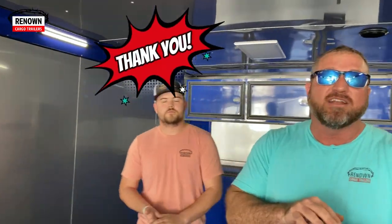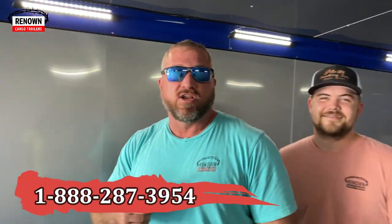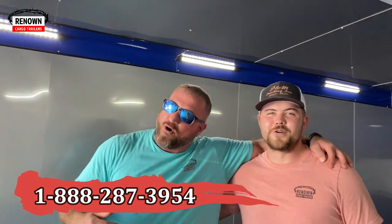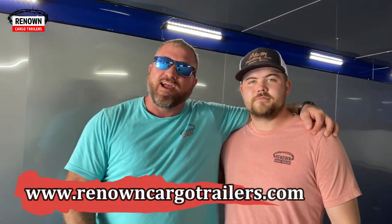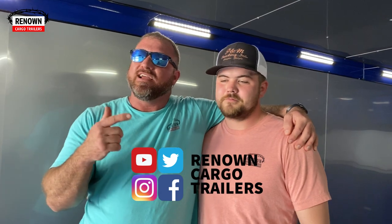We just want to thank y'all for watching all our videos. Give Austin a call if you need a trailer — there are also 11 other sales reps who know the industry. I've got the best team in the trailer business. Give us a call at 287-3954. Find us on the website at Renown Cargo Trailers and check out our YouTube channel. And we want to tell you something — it was never about cargo trailers. It was all about the Lord. It's all about Jesus. Jesus loves y'all and so do we. Y'all be blessed. Amen.